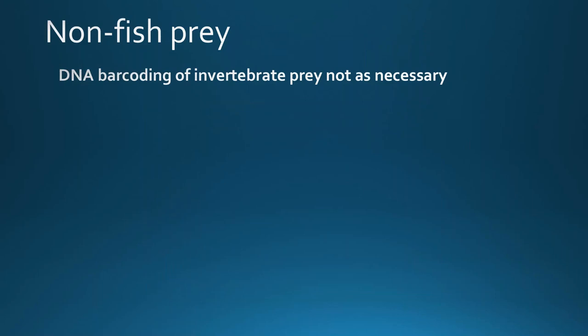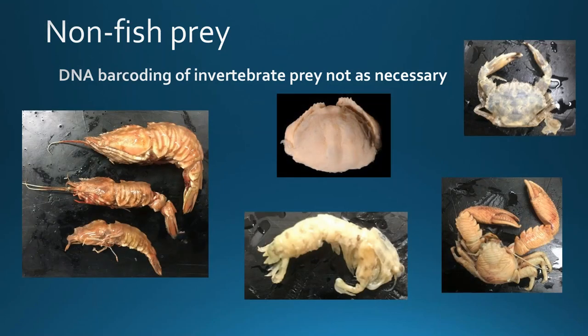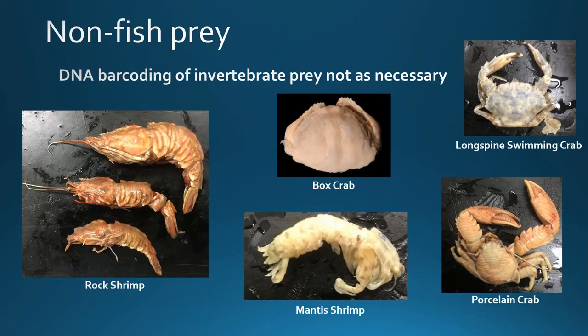We found that DNA barcoding of invertebrate prey generally was not going to be as necessary. Since they have hard chitin exoskeletons, they're much more slowly digested and could usually be identified just visually. We could pretty clearly identify brown rock shrimp, flame box crabs, mantis shrimp, long-spine swimming crabs, and porcelain crabs — so these were only identified visually.